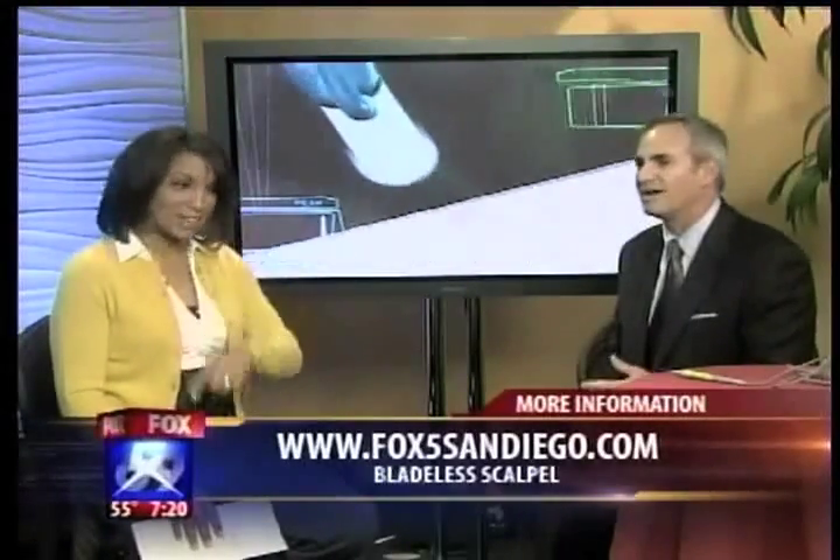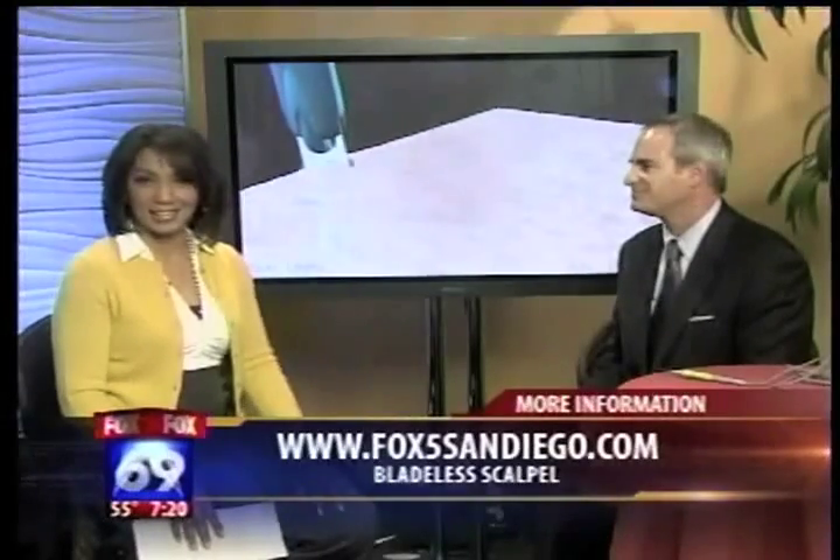We'll have all that information there. Thank you, Doctor. Good stuff. Thank you both.